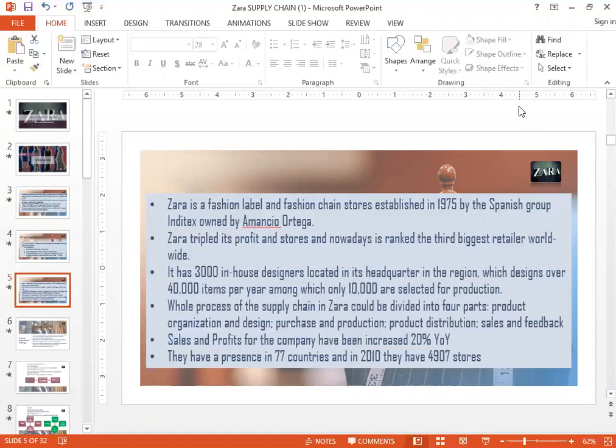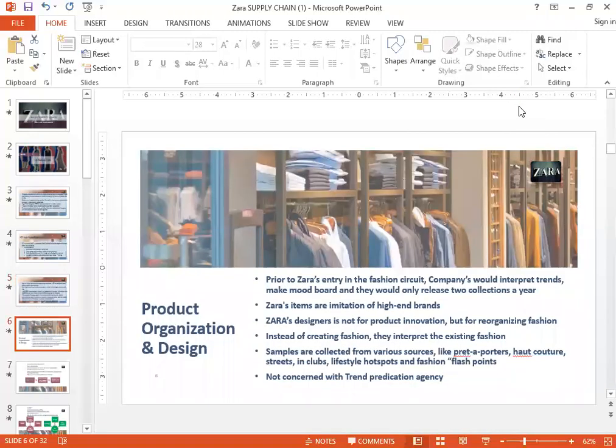Average industry markdowns in the fashion industry are 50% — many companies give massive sales of up to 50%. Zara's, on the other hand, usually gives sales of no more than 15%. You can tell Zara's success by one key factor: their sales and profits have been increasing by 20% year on year, which is a huge amount. They have a presence in 77 countries, and in the year 2010 they had 4,907 stores globally.